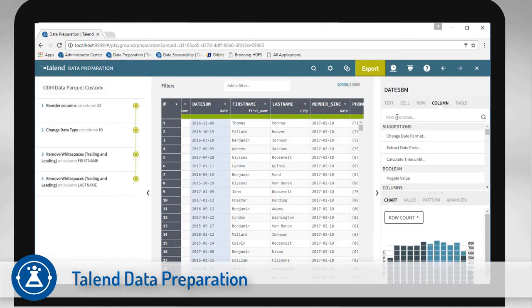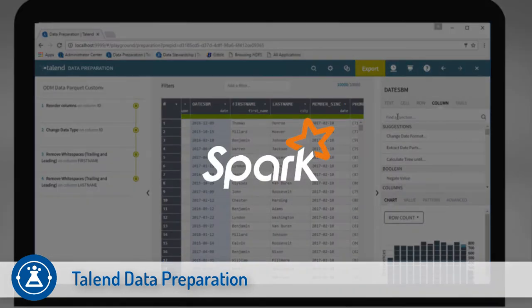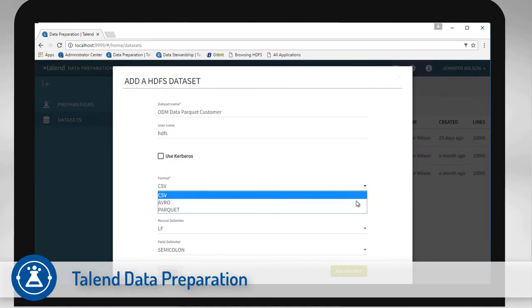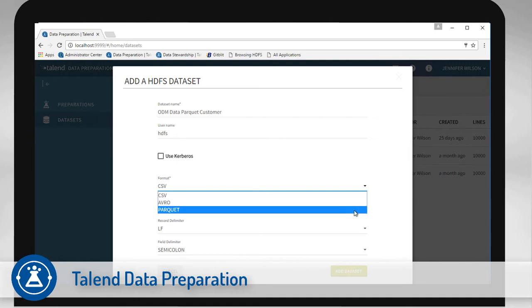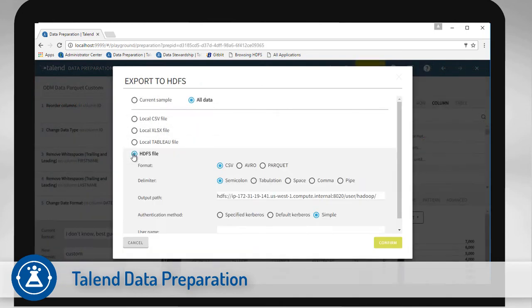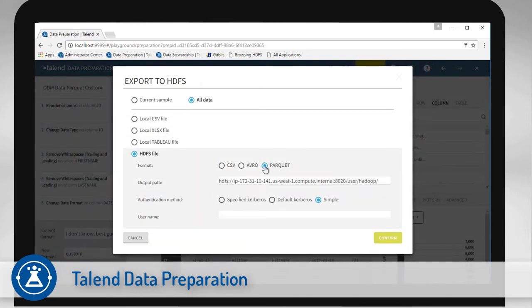Now with Talend Winter 17, you can run your data preparations on Spark and make it easy for others to reuse. Quickly access the data you need with new big data connectors for CSV, Parquet, Avro, and HDFS with Kerberos, and a new JDBC connector for traditional data sources. Your data experts design the integration rules while IT governs the use of data and facilitates collaboration across the enterprise.